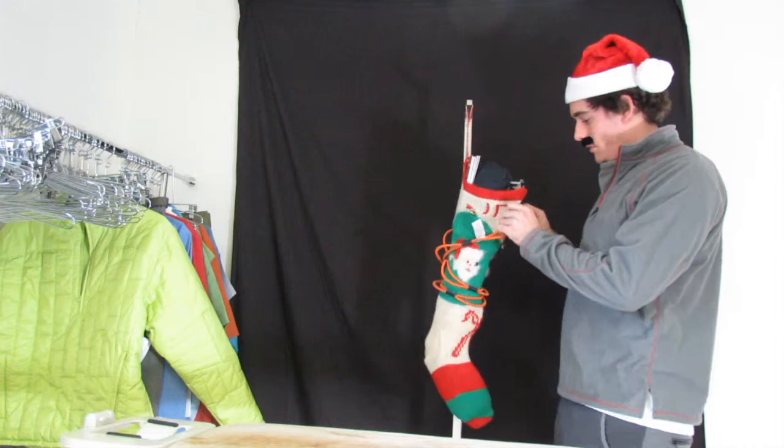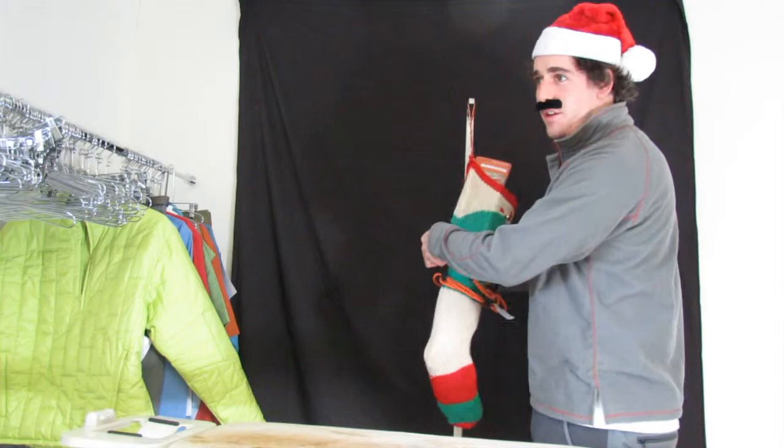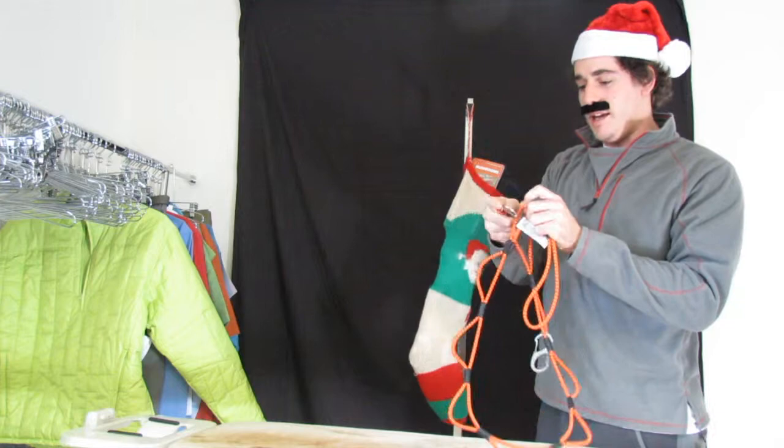Starting here on the outside, we got our very special loop rope. You'll notice everything in this stocking is available either on our store and in our catalogs. This loop rope is great for looping and hooking things, like an extra special bungee cord.